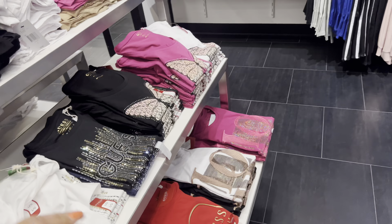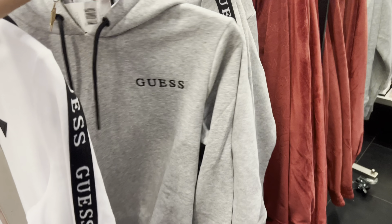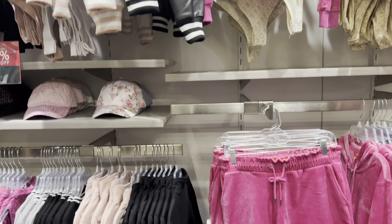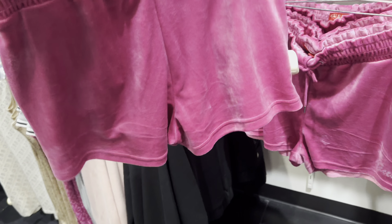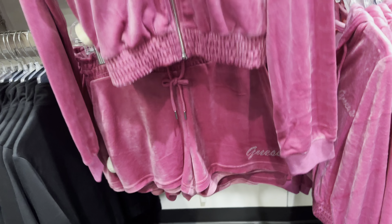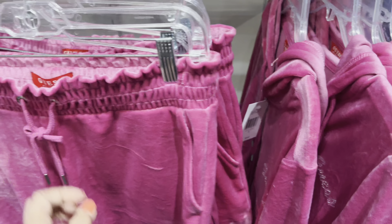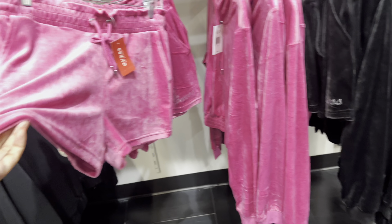This one here $13. Maybe 40% off. Shorts here, with this one here. This one solid color $59.99. This one $44.99, 40% off.